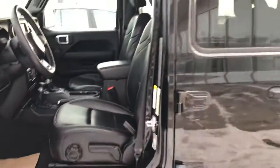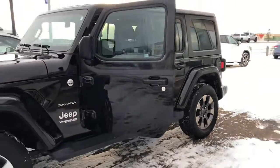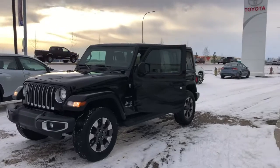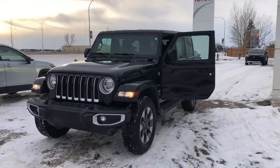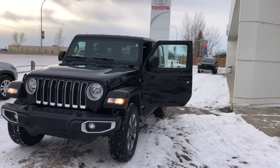This is ready for your outdoor adventures. It is available at High River Toyota, a short drive from Calgary for your premium pre-owned vehicle selection. Again, 2018 Jeep Wrangler.